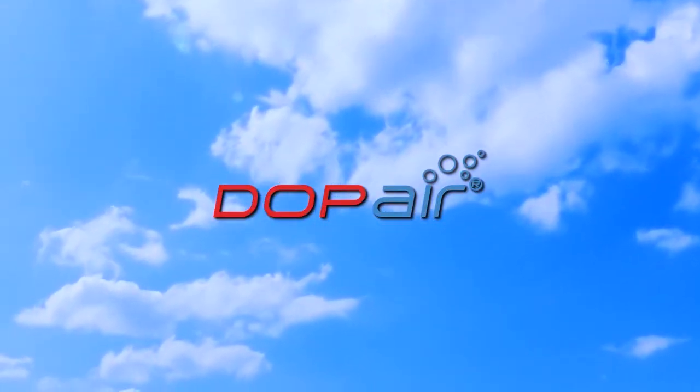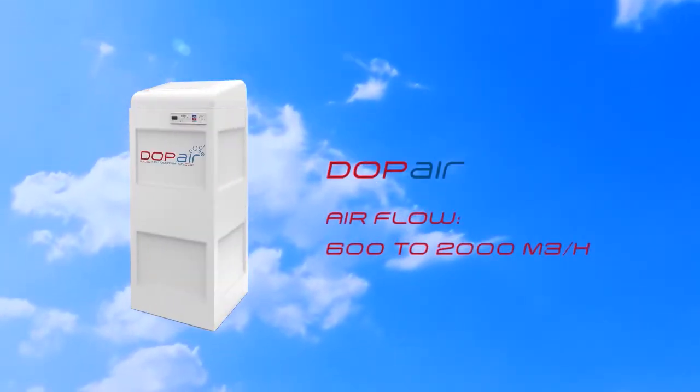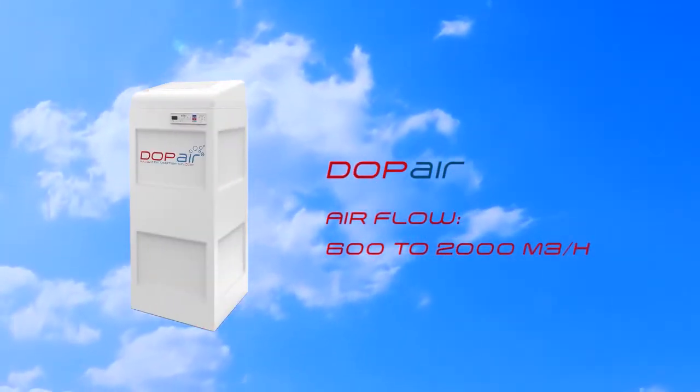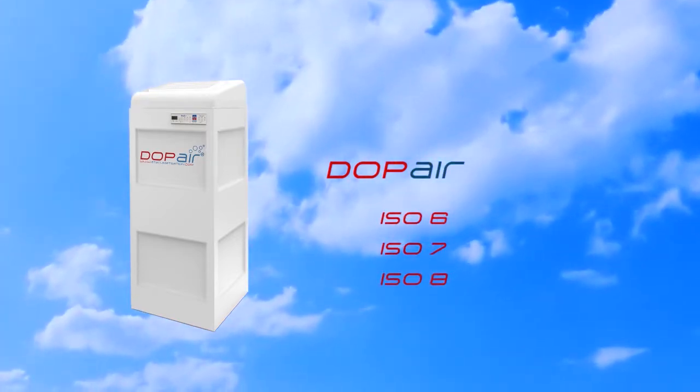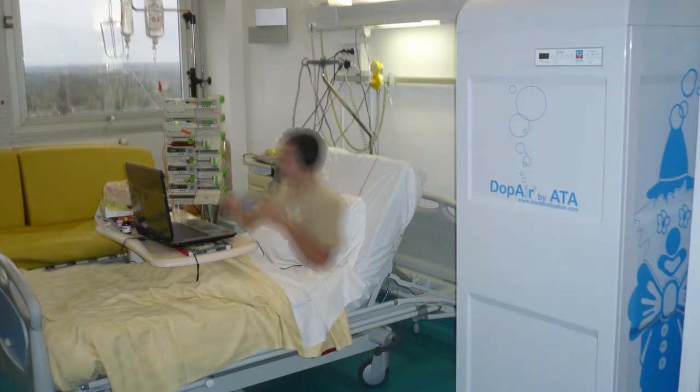The range of mobile air decontamination and filtration units Doppair is divided into two products. With its 600 to 2000 cubic meters per hour air flow, Doppair is the best solution for air treatment in zones classified ISO 6, 7 or 8.